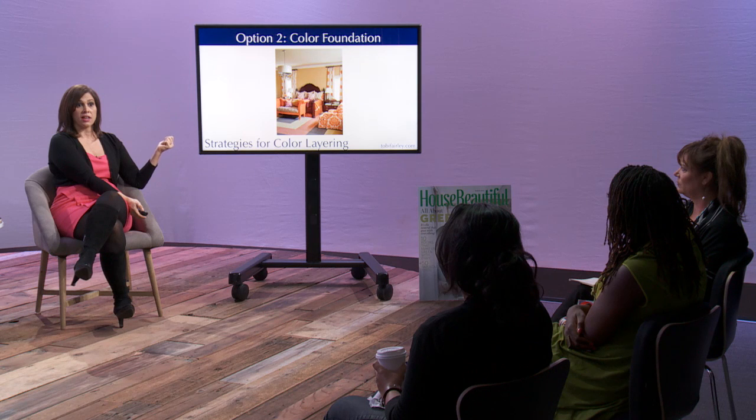In day two of my course we're gonna learn how to bring your color inspirations to your room. If you're not a pro at this yet, maybe only bring in two or three fabrics to a room.